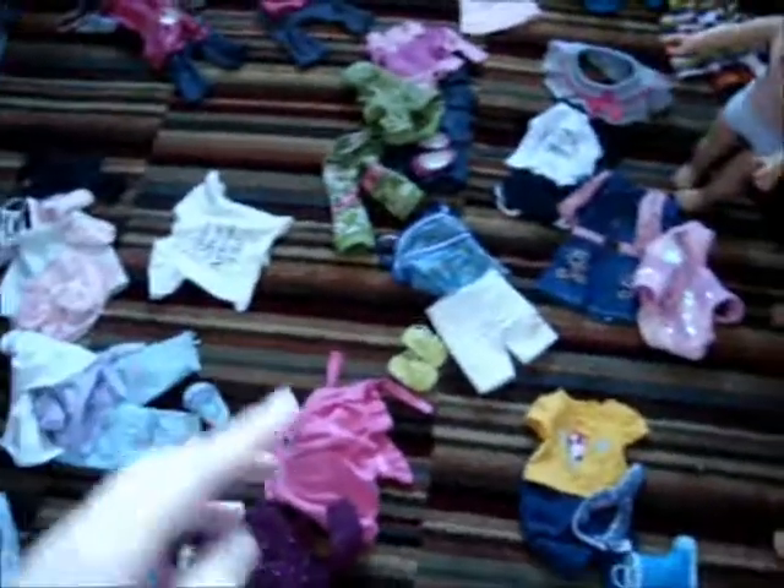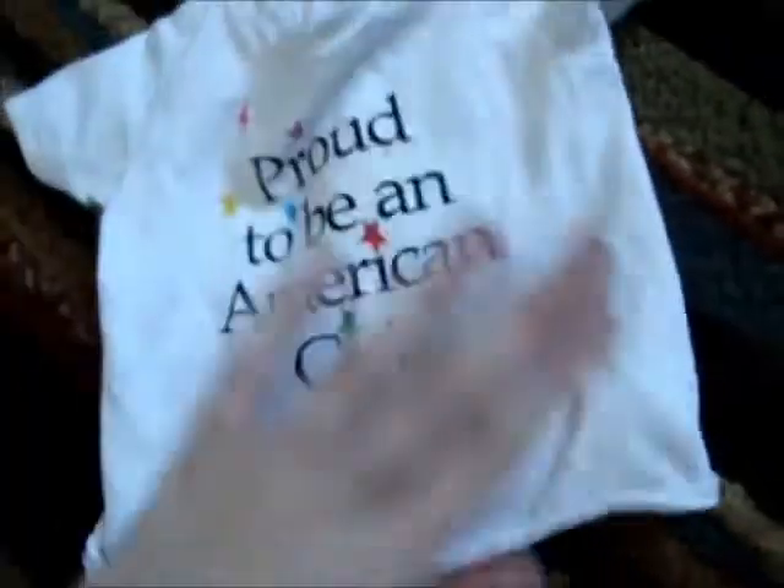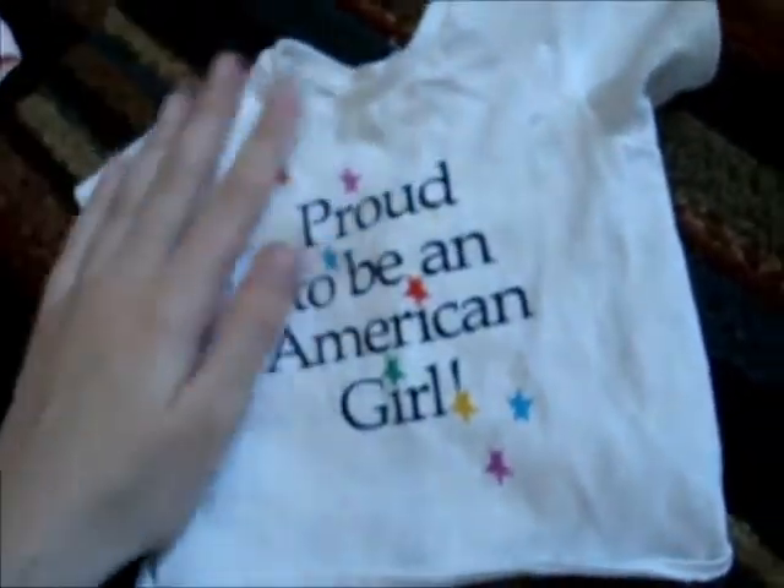Now I'm going to move on to Just Like You slash My American Girl outfits. The first one I have is actually a Pleasant Company T-shirt — it's thinner. Someone sent this to me, so I never bought anything from Pleasant Company when it was Pleasant Company. But yeah, it's part of the American Girl shirt collection.